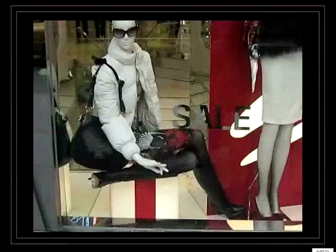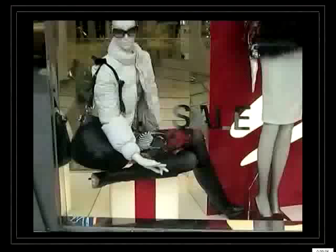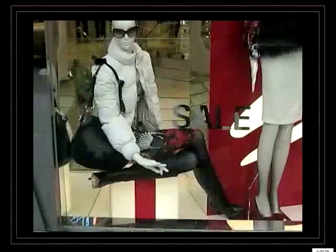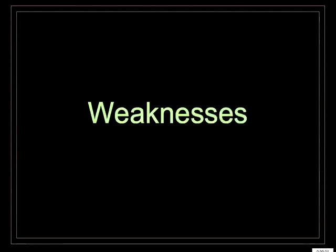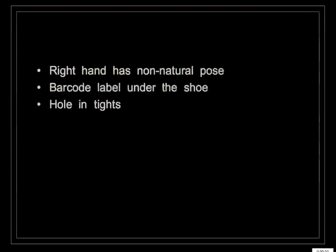Let's get into details. In this window, the right hand has a non-natural pose. There is a barcode label under the shoe, and a hole in the tights. This doesn't look so obvious in a picture, but when you stand in front of the window, where the mannequin is white and the tights are black, you can see this big hole right in front of your face. Weaknesses: right hand has a non-natural pose, there is a barcode label under the shoe, and a hole in the tights.